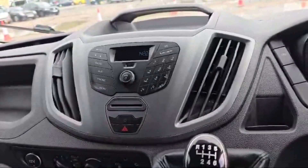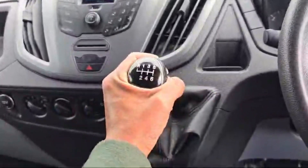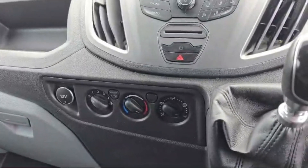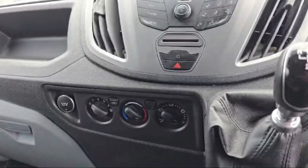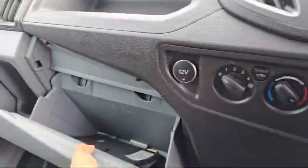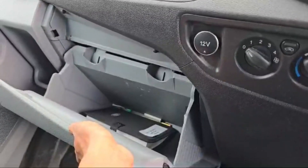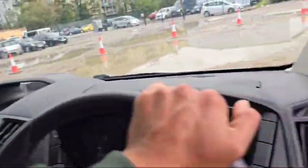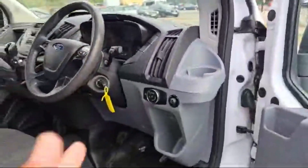The transmission is manual. The heating and cooling system is awesome — air conditioning is there with a demister, and heated seats are available. There is a 12-volt electricity outlet for mobile charging, a massive glove box, some shelves on the dashboard, and a couple of cup holders on every side.